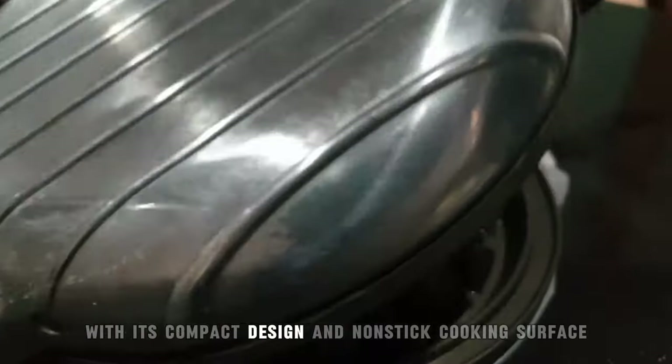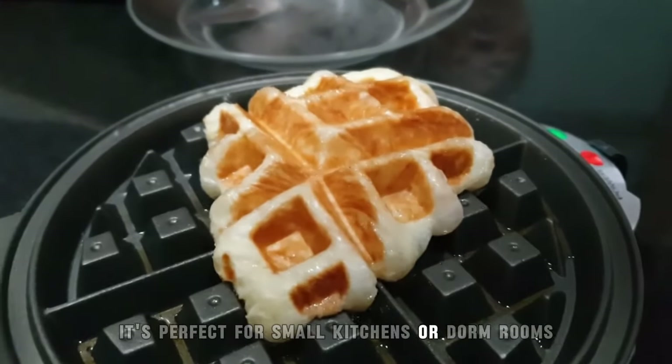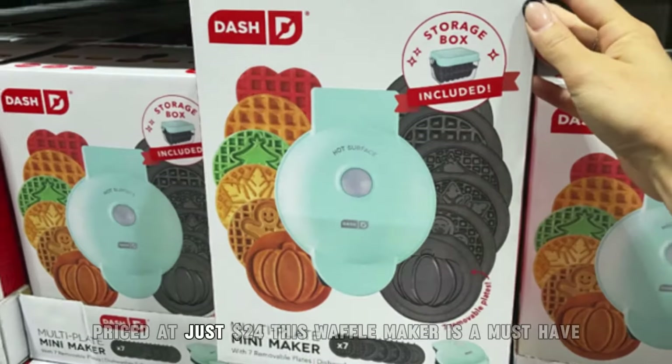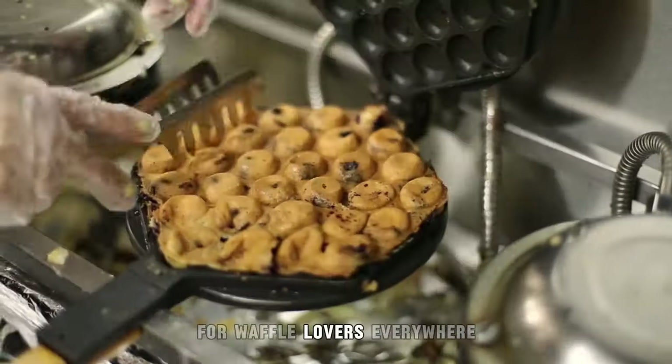With its compact design and non-stick cooking surface, it's perfect for small kitchens or dorm rooms. Priced at just $24, this waffle maker is a must-have for waffle lovers everywhere.